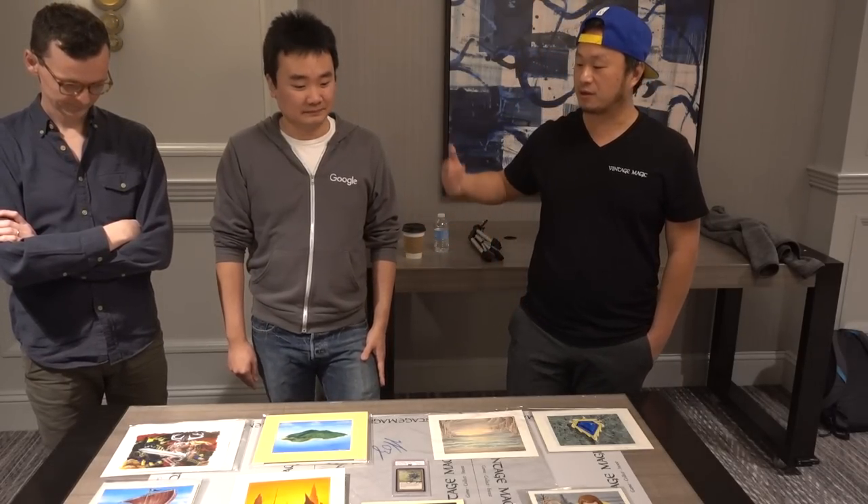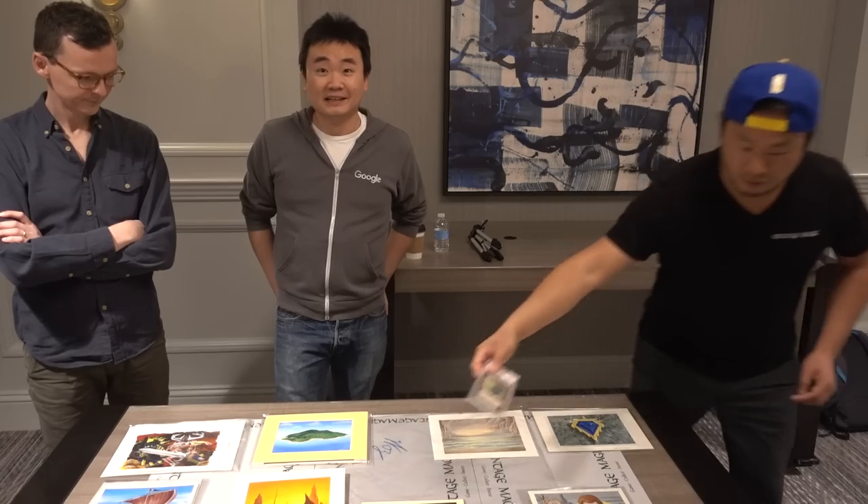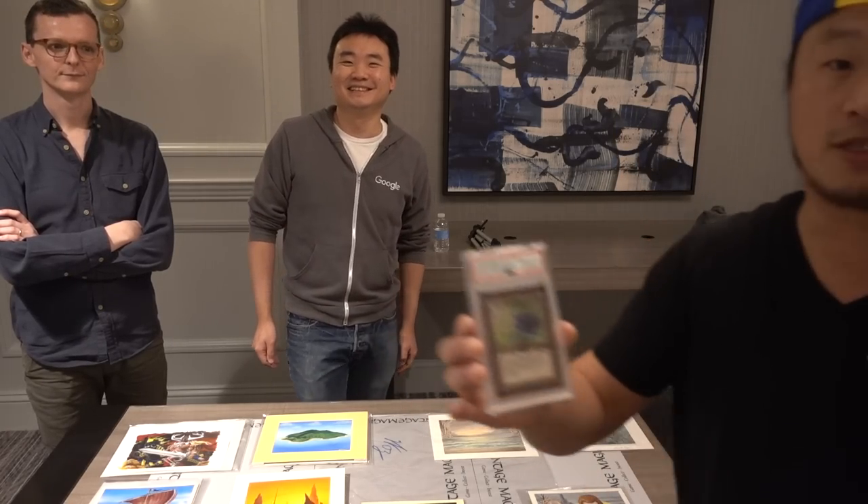So guys, as you guys know, my channel is Vintage MTG. Tony's been gracious enough to spend some time hanging out. I'm here to deliver this — this is actually the main reason.